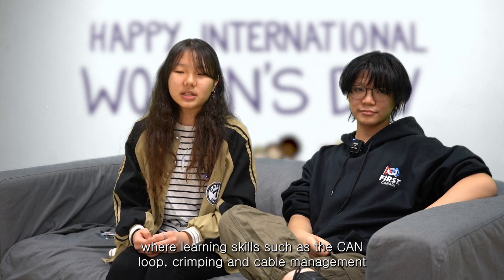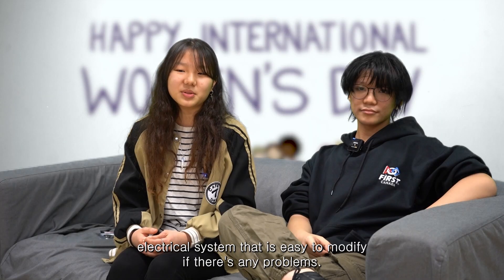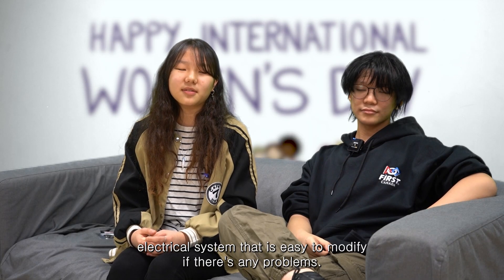We're learning skills such as the CAN loop, crimping, and cable management, so we can have an organized electrical system that is easy to modify if there are any problems.